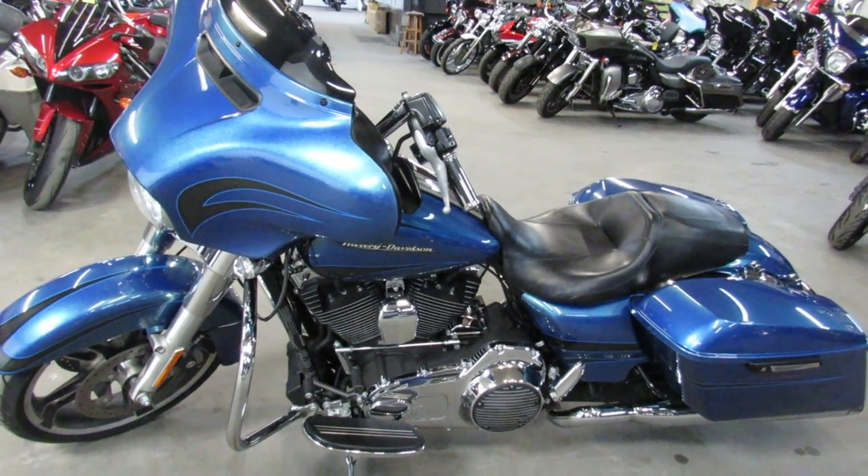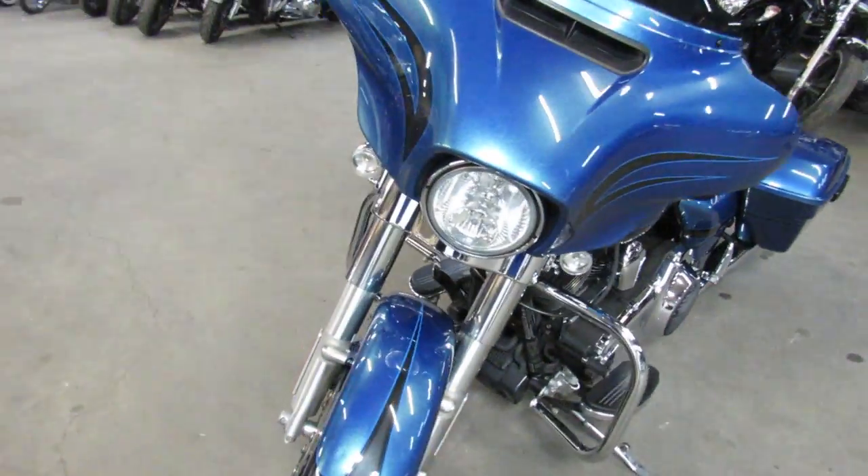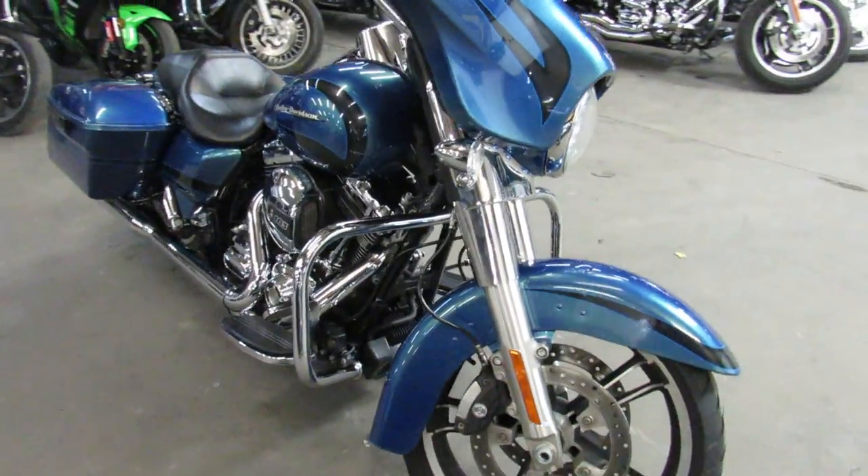Hey guys, Approval of PowerSports.com here doing some videos on a Street Glide we just got in. Anybody looking for a used Harley, give us a call. We got over 400 of them all under one roof.